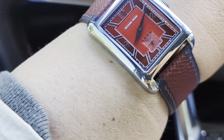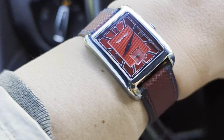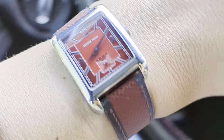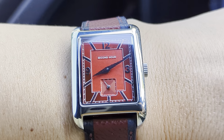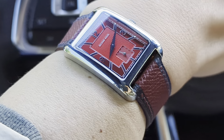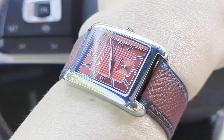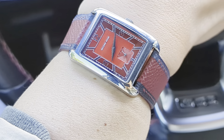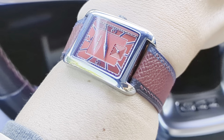This is the Second Hour Memoir. This is obviously the red dial version — a really cool art deco style rectangular watch. So far it's been running pretty good.